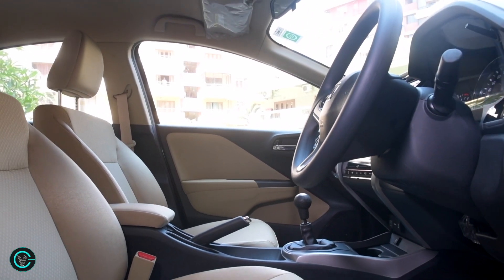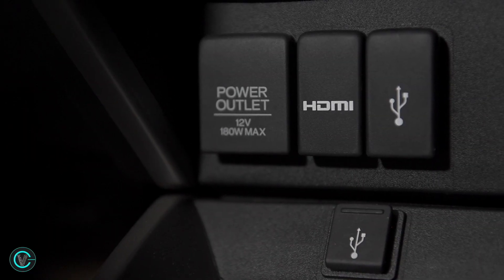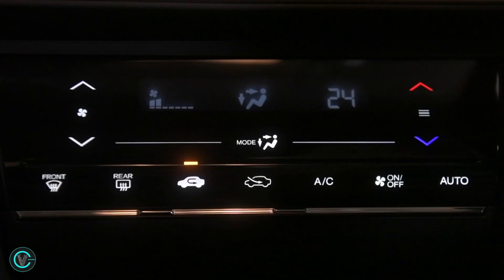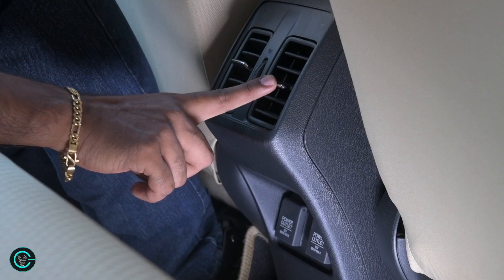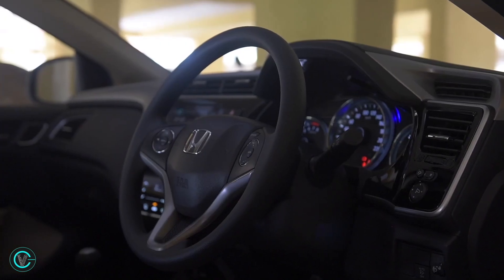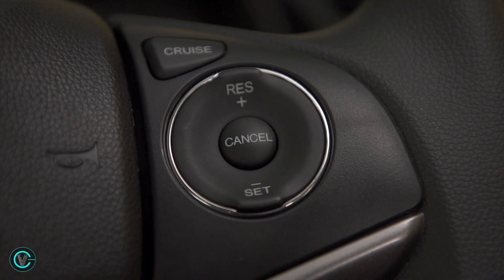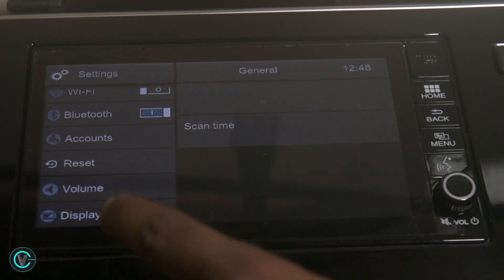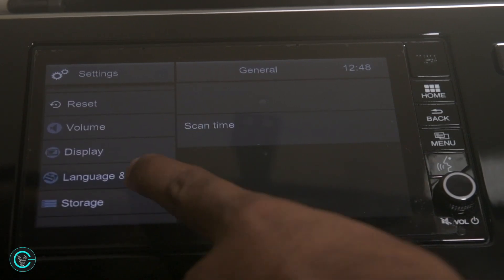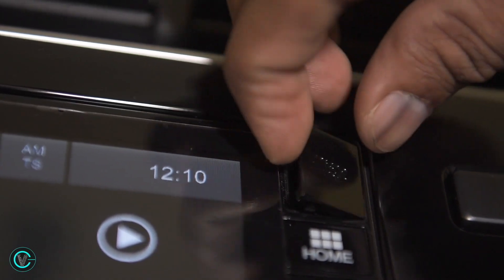It definitely feels more premium and upmarket when compared to rivals. There are the usual features: USB, aux-in, radio and Bluetooth telephony along with the start-stop button, automatic climate control with touch panel, rear AC vents, reverse parking camera and so on. A look at the three-spoke steering wheel and you can see the controls for volume, telephony and cruise control. The system also offers new features like Wi-Fi support — use your phone as a hotspot and it will connect to it — two USB slots, an HDMI port, and two microSD slots.